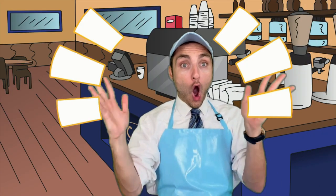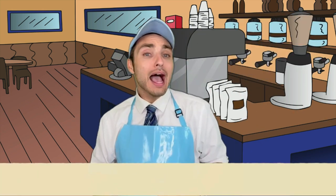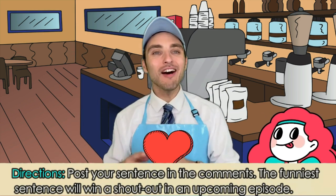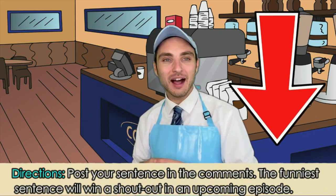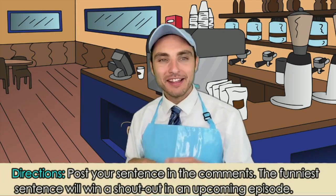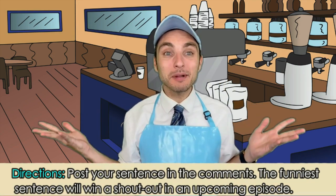And whoa! Grammar goodies! How did your sentences turn out? I bet they are absolutely beautiful! And they're going to make me say whoa! In fact, if you absolutely love your sentence, go ahead and post it into the comment section below. If your sentence makes me laugh and it uses the word correctly, I'll go ahead and give you a shoutout in an upcoming episode! Oh my gosh, Grammar Goodies!